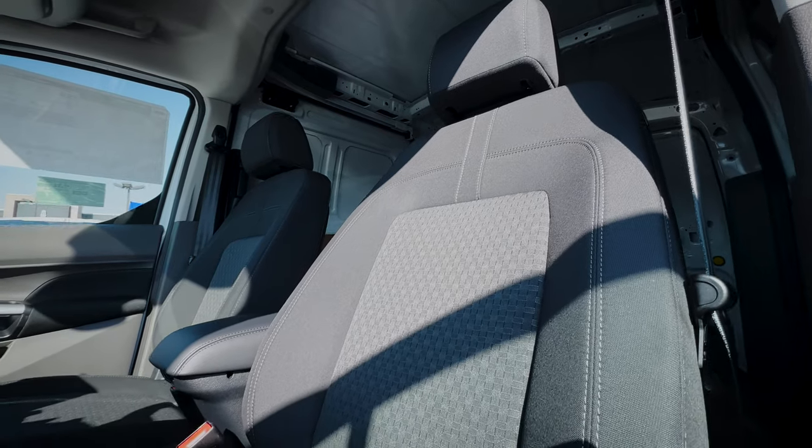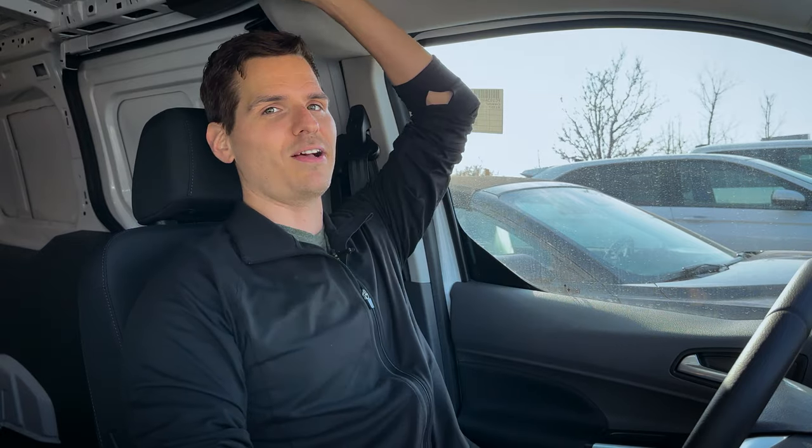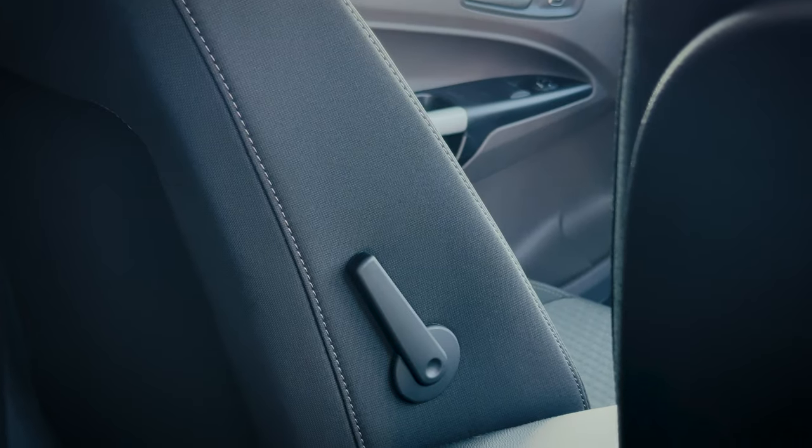The seats inside are actually not bad — fairly comfortable cloth seats. With the seat all the way down I still have about a foot plus of headspace as a six-foot-tall person. All adjustments are manual in both XL and XLT: up and down height adjustment, a backrest adjuster, a lever between the legs to slide forward and backward, and a manual lumbar support dial on the inside of the seat on the driver's side.